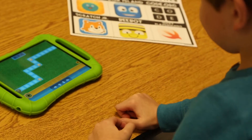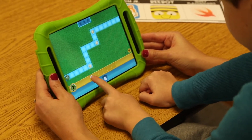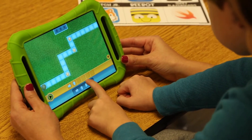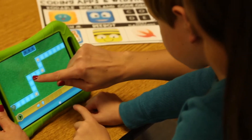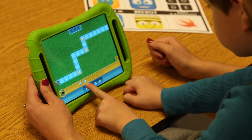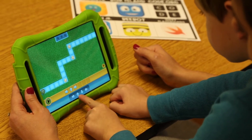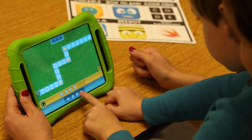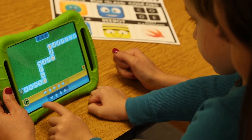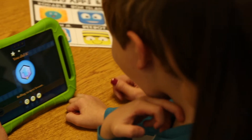The next level is a tricky one. Beau works through it, sequencing right, up, right, up, right to navigate the fuzz ball through the more complex maze. After pressing play, the fuzz ball goes right, up, right, up, right — and they've got all three stars. Good job!